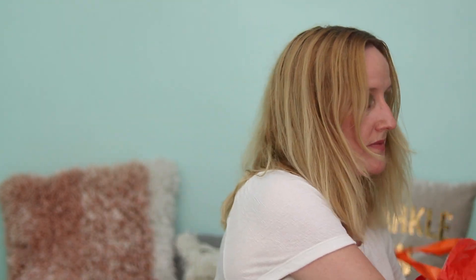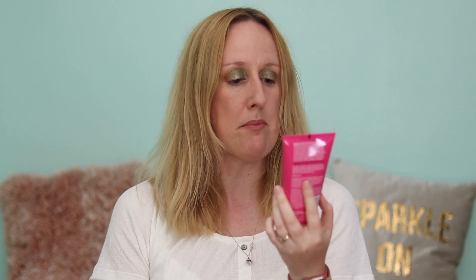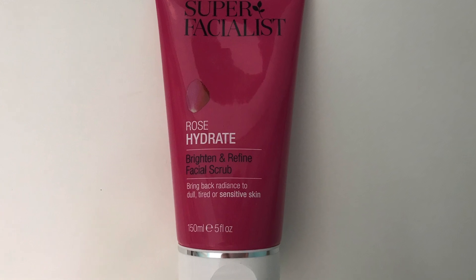I love vitamin C — so that's that one. Now I've got the Super Facialist Rose Hydrate Brighten and Refine Facial Scrub.